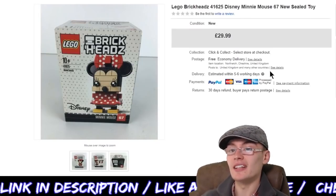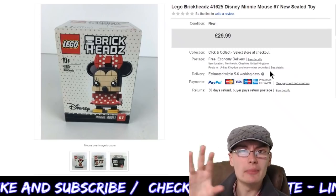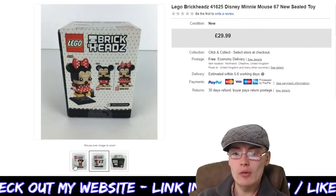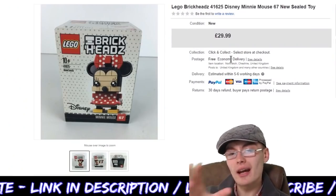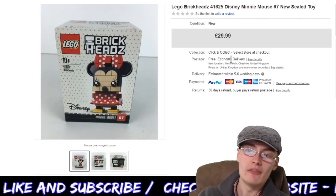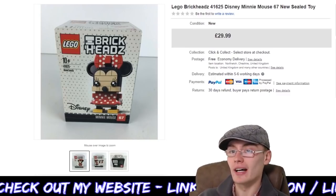Next we've got this Lego Brickhead 41625 Disney Mini Mouse. I think there was some sort of limited edition tied to this one. I got £29.99 for that pretty quickly. I would have gone for £34.99 but the box had a bit of wear — slightly caving in a little bit — so I put it down by a few quid. I paid £2.50 in a charity shop, so £2.50 into £29.99, and it went very quickly — within a couple of weeks, maybe three at maximum. Really happy with that.